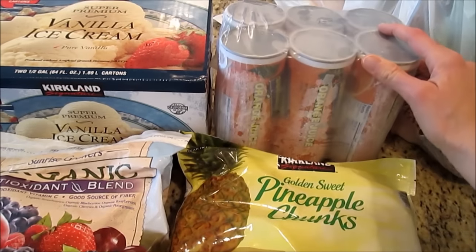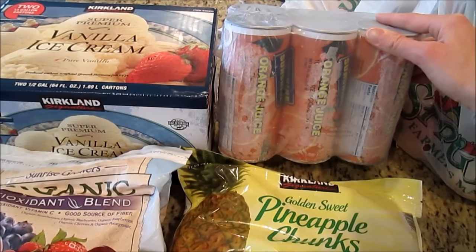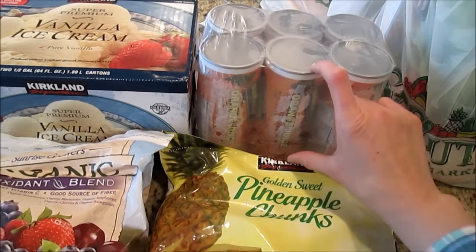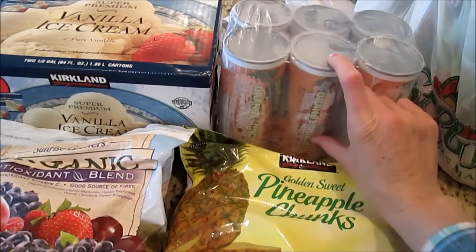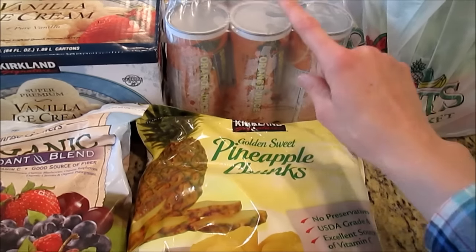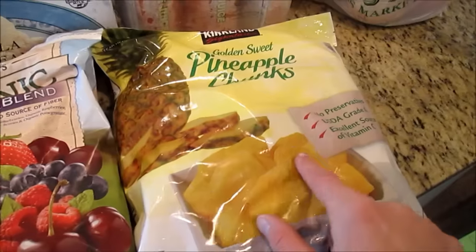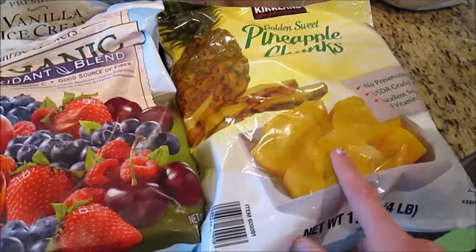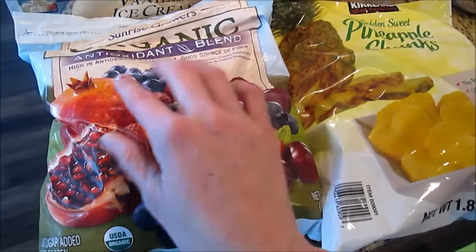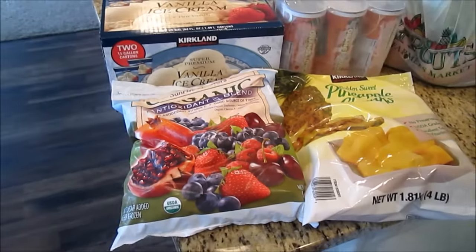This is one of our Costco staples — I get it about once a month or every three trips, so around every six weeks. A little tip: we fill the cans with about four cups of water instead of three and it tastes just as good, which helps it go further. I also got some frozen pineapple for smoothies — I've really been enjoying pineapple in smoothies and missed it when I ran out this week. And then this is my favorite smoothie blend. That's everything I got at Costco.